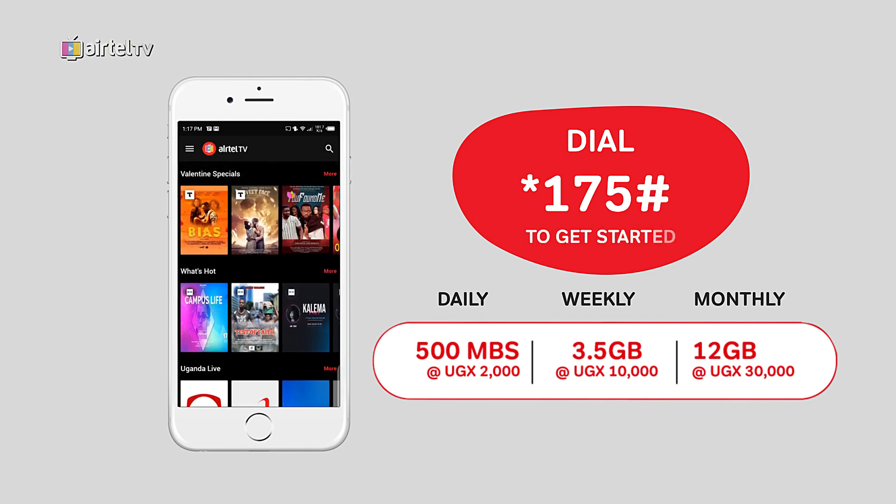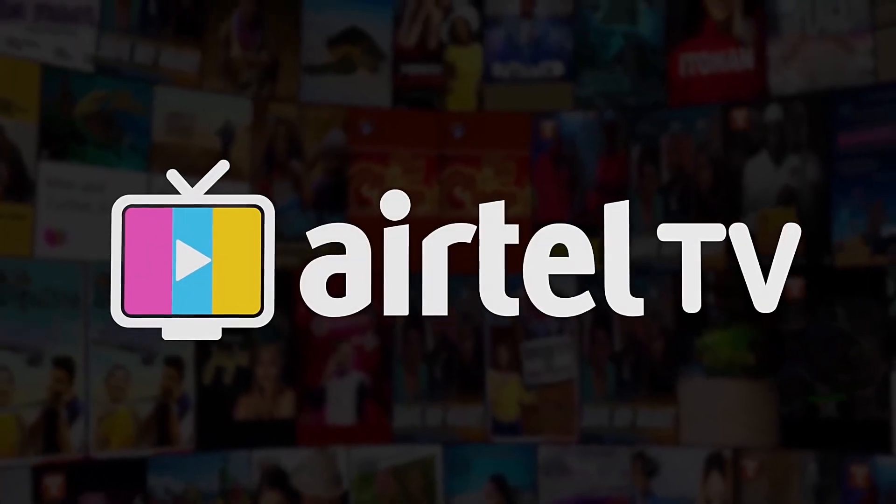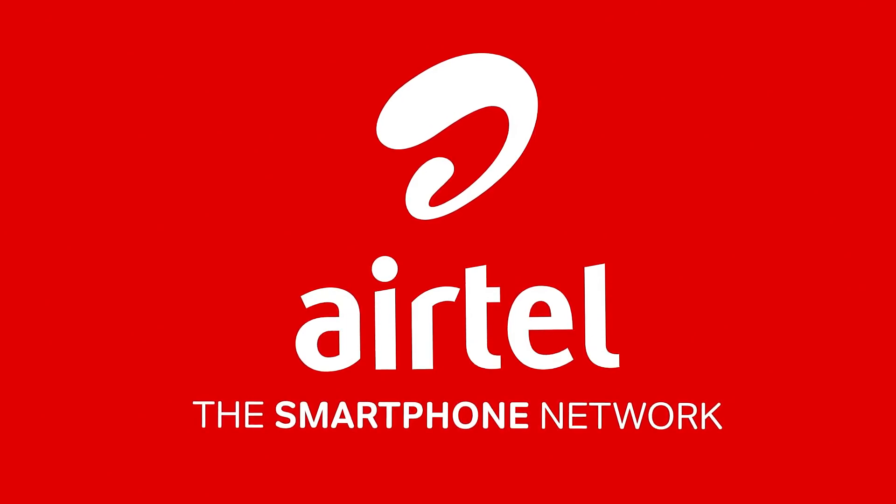Dial star 175 hash to get started. Airtel, the smartphone network.